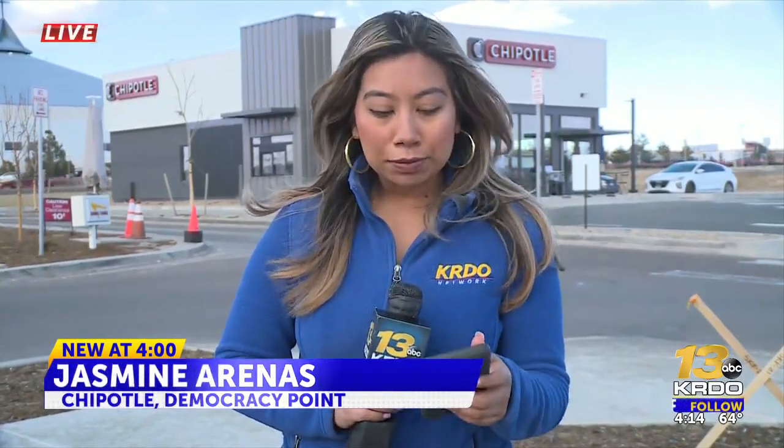If you pull up to the window and have not ordered, they will direct you to a reserved parking spot where you can place an order from the app right there. Reporting live from the Chipotle drive-thru in North Colorado Springs, I'm Jasmine Arenas for KRDO News Channel 13.